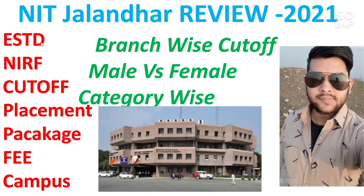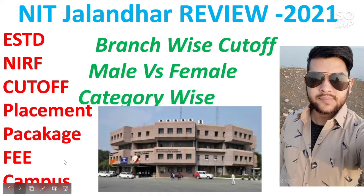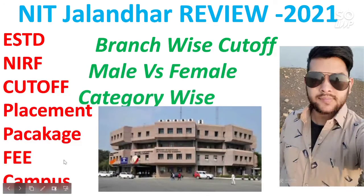You will also get information like NRF rank, cutoff, placement, average package, highest package, fee, and how is the campus of the NIT. If you are new to my channel, please subscribe so that you will get all future videos. Watch the video till the end to get complete information, and please share this video with your friends. If you have any doubt, you can ask in the comment section or on my Instagram. For videos on other NITs, check the I button as well as the description box. Let's start the video.